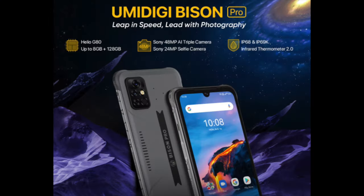As you saw, the Yumi DigiBison Pro has an amazing fast LEO G80 processor, and is a gaming processor for better performance, a 48-megapixel triple-AI camera, and a 24-megapixel selfie camera which offers great selfie picture quality.